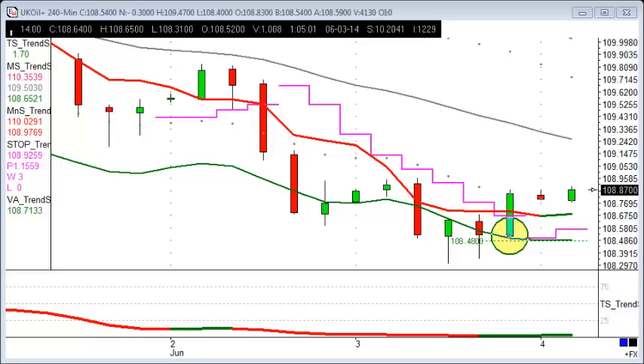Today's trade of the day video is a little bit more like market of the day, and we're taking a look at UK oil — Brent crude for the perhaps uneducated amongst us. We're going to look at a few moves that have taken place today: one on the four-hour chart and then also on the 15-minute chart.